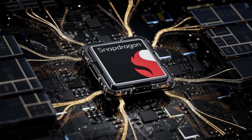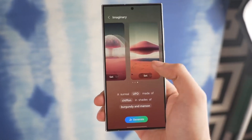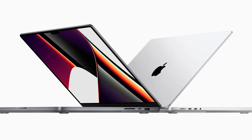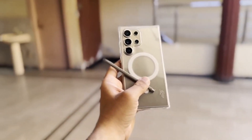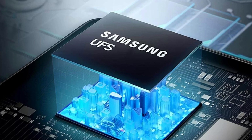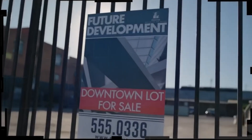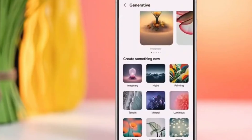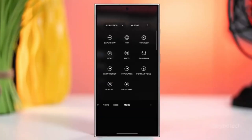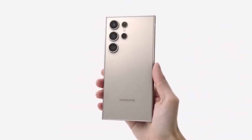The Snapdragon 8 Gen 4 itself is a whole new beast. Built from the ground up using Qualcomm's Super Orion cores previously seen in their laptops, this chip has the potential to give the Galaxy S25 Ultra performance that rivals some Apple M series laptops. We also have hot rumors about the Galaxy S25 Ultra being equipped with the next generation of storage — UFS 4.1. Universal Flash Storage, or UFS, determines how fast your phone can access and store data. The latest version is UFS 4.0, which powers many current flagships including the Galaxy S24, but the Galaxy S25 Ultra might be the first to sport UFS 4.1.